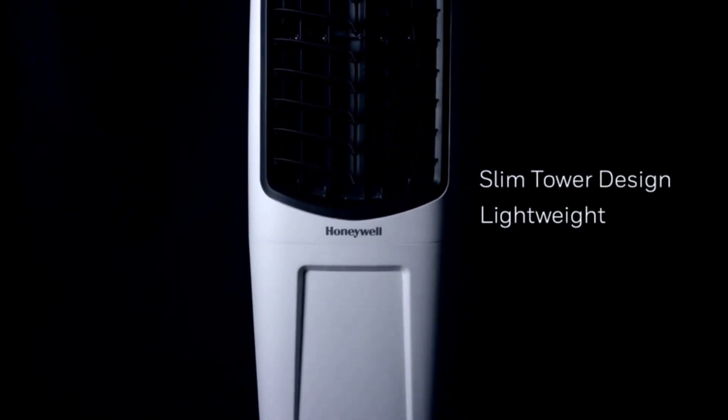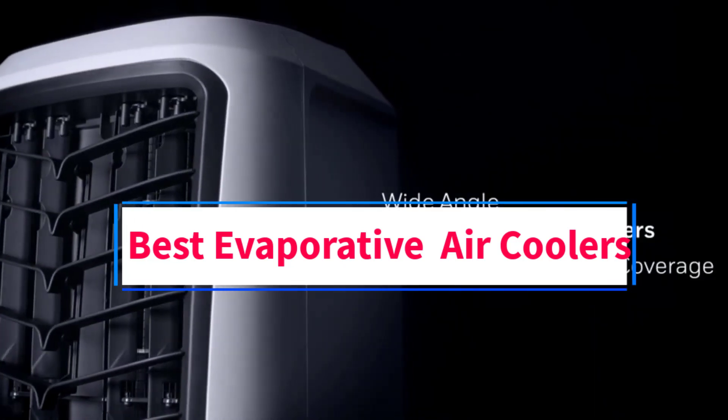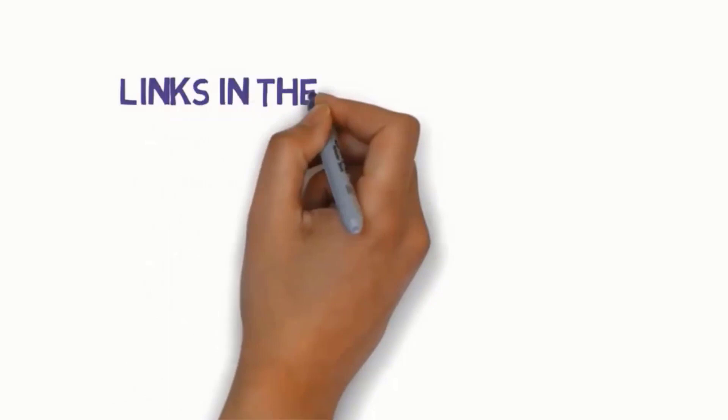Hi everyone, welcome to my channel. Are you looking for the best evaporative air coolers? In this video we will look at five of the best evaporative air coolers on the market. We have included links in the description so make sure you check to see which one is in your budget range.